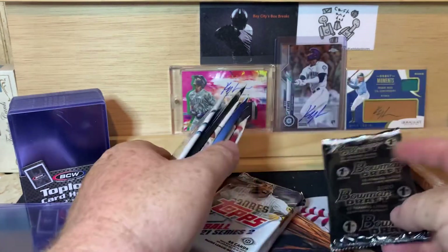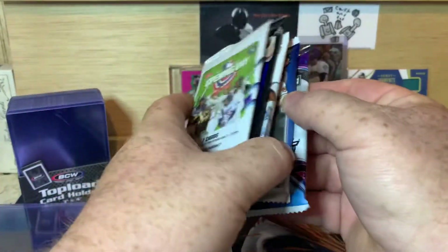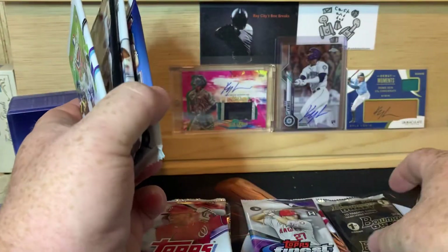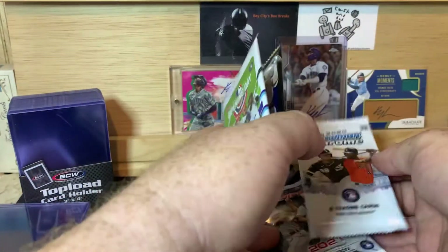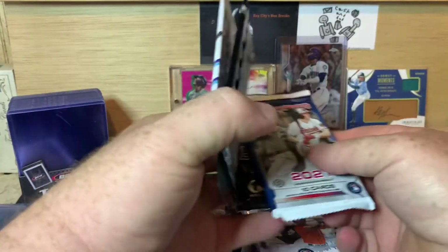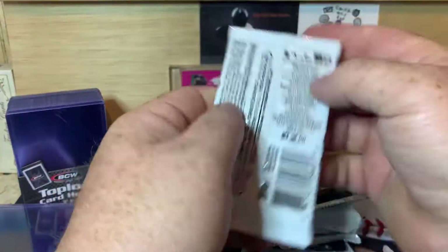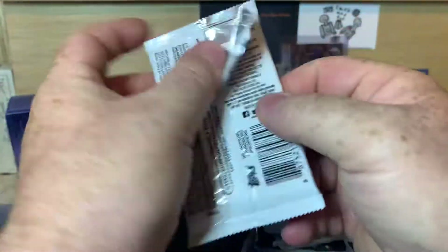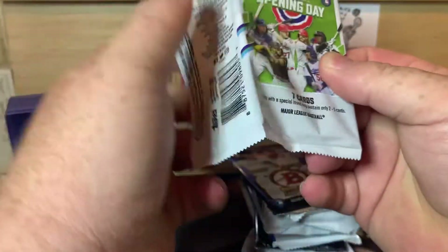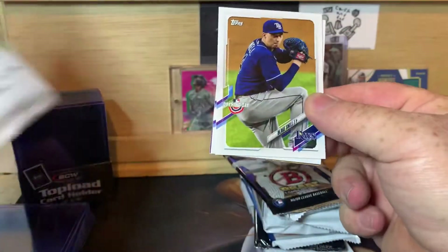We're going to save the 2020 Bowman Draft. I'm going to save Finest for last, I think. Let's get into it — now that we're already four minutes into the video. If you want to pause, it has all their social media contact info on there as well. TheOriginalBoomBox.com is their website.